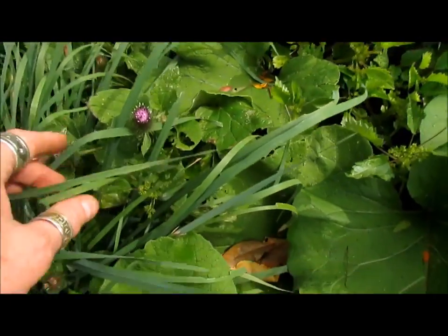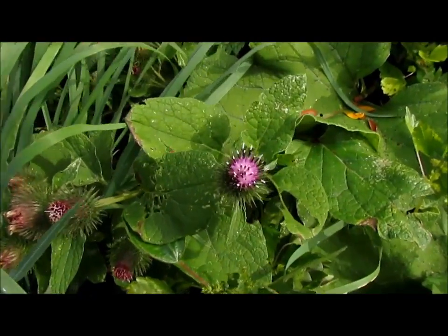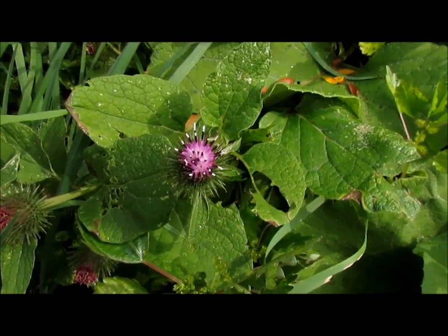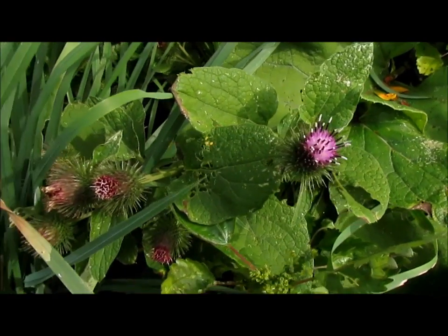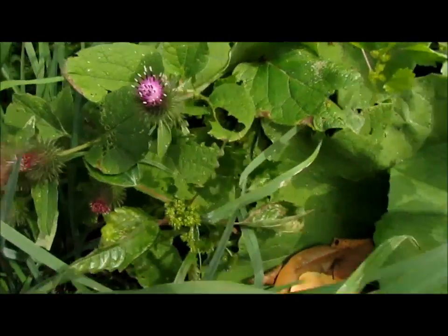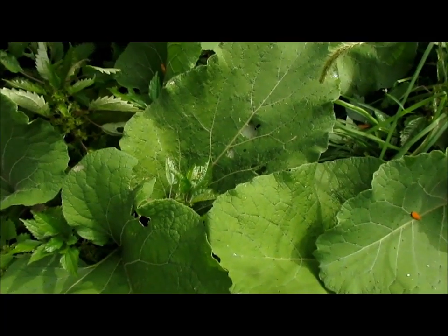Here is the actual burdock flower, which is really quite pretty. But it turns into burrs and will stick to your clothes, which is really a pain. Again, the part that you use is the root.